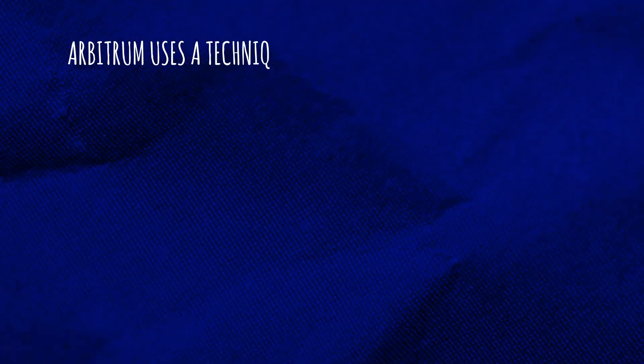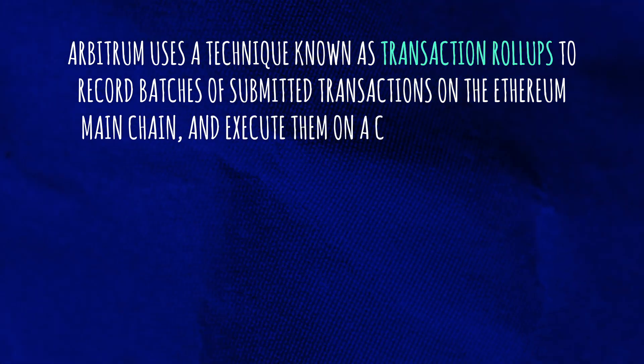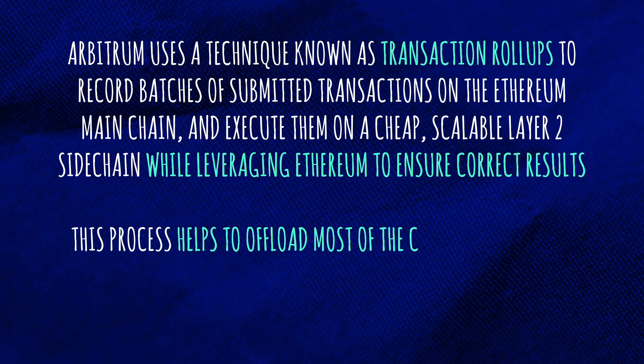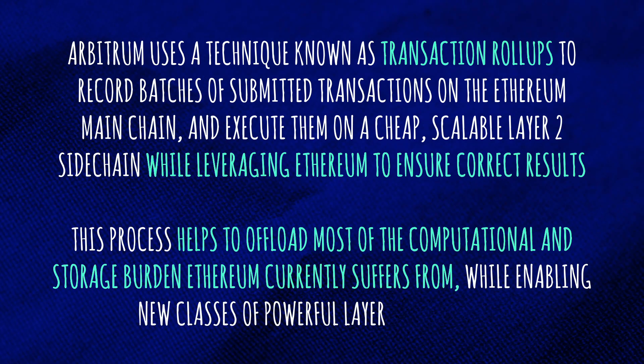Arbitrum uses a technique known as transaction roll-ups to record batches of submitted transactions on the Ethereum main chain and execute them on a cheap, scalable Layer 2 sidechain while leveraging Ethereum to ensure correct results. This process helps to offload most of the computational and storage burdens Ethereum currently suffers from, while enabling new classes of powerful Layer 2 dApps.